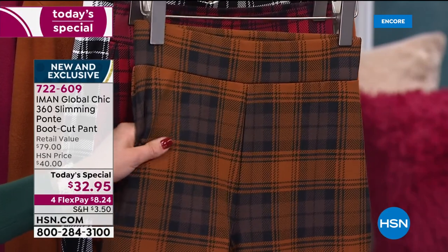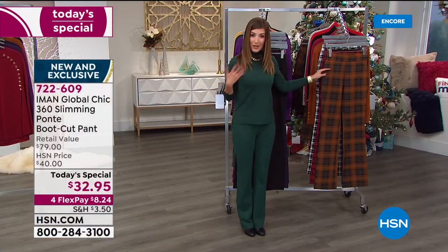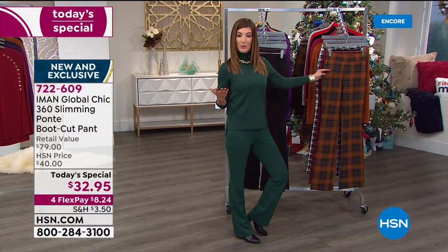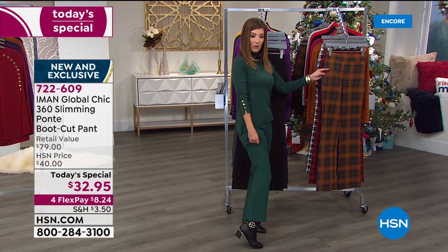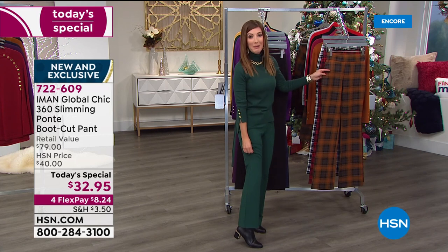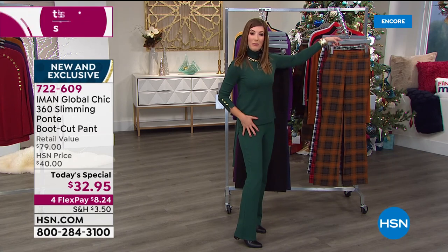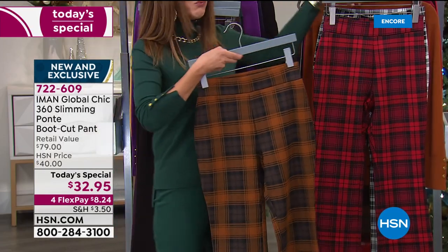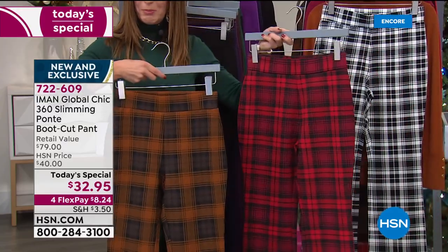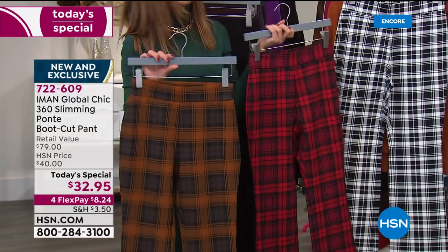Think about how you want to wear your bootcut. They're designed to wear with a little bit of a heel — I've got on Iman's fabulous ankle booty. I'm head to toe Iman tonight. Think about which length is going to work best for you. The inseam on the tall is 34 inches. We've got the chocolate plaid, the cranberry plaid, and the beautiful black and white plaid.